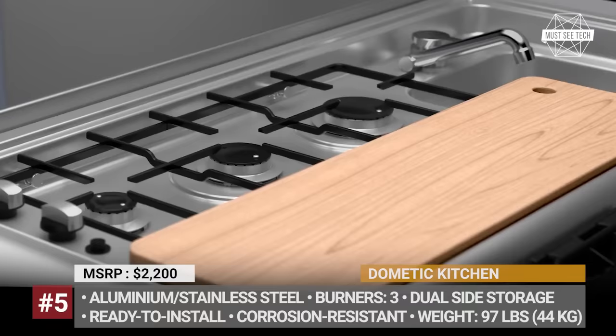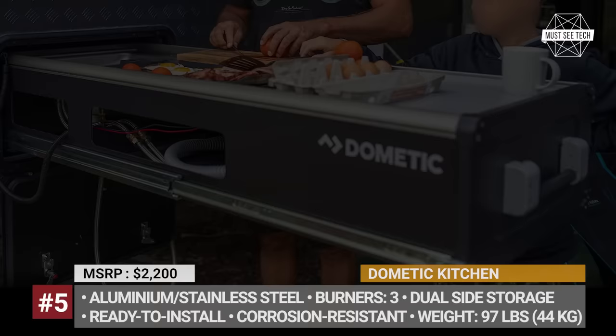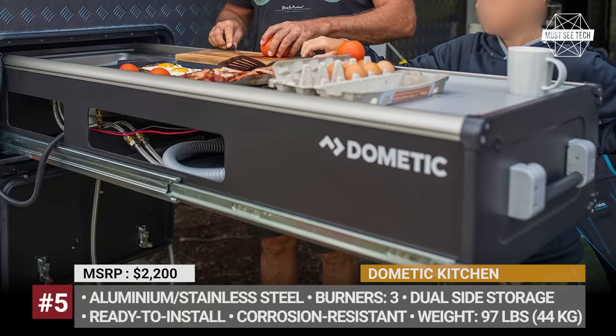It comes equipped with a 3-burner cooktop, a chopping board, a sink, and large dual-side storage. Moreover, on the options list you can pick a drink holder, bottle opener, utensil holder, serving tray, and a barbecue plate.